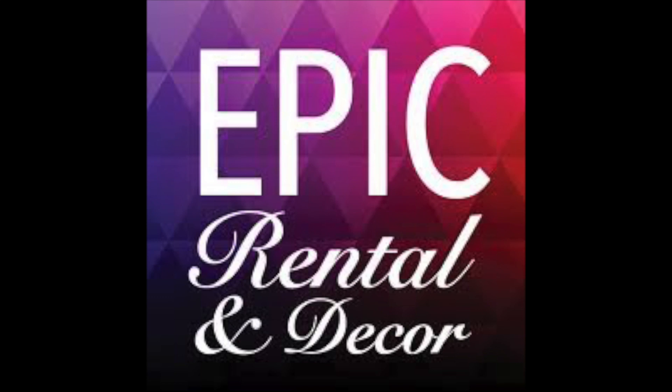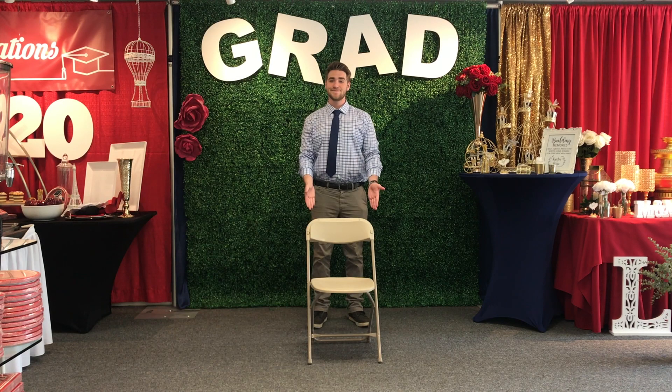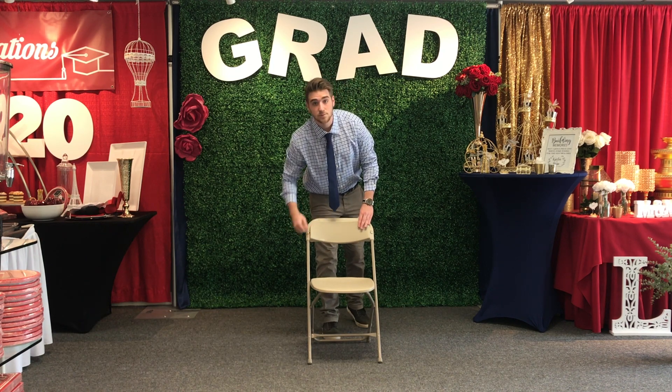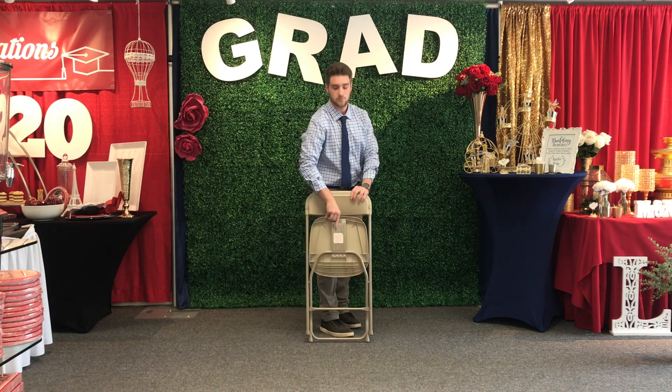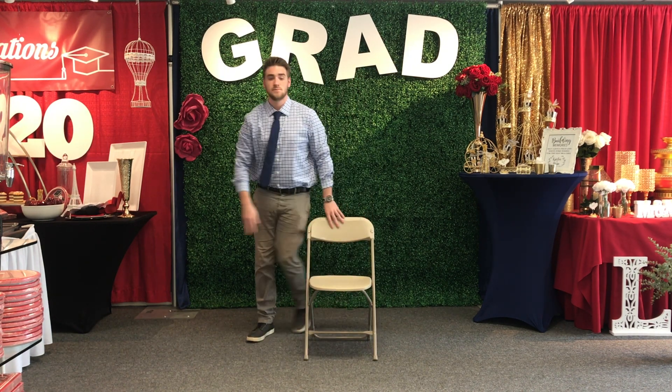Welcome back to the Epic Rental and Decor Showroom. This item is the tan folding chair. It has a tan plastic seat and back with a tan metal frame. It's portable, foldable, lightweight, and it's available for rental now from the Epic Warehouse.